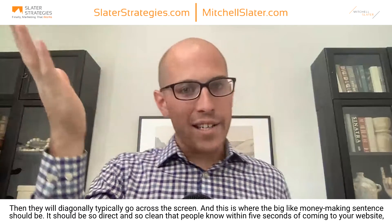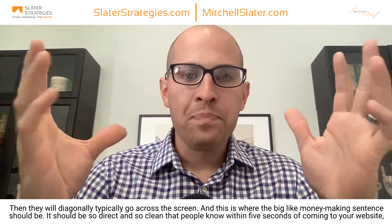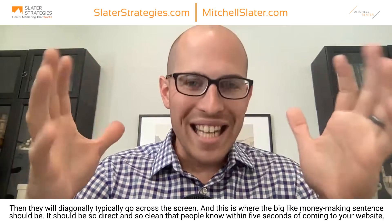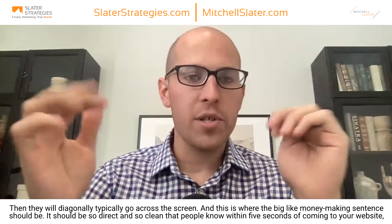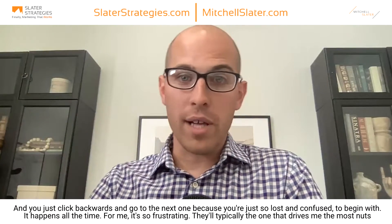This is where the big money-making sentence should be. It should be so direct and so clean that people know within five seconds of coming to your website what it is you do and what problem it is that you solve for them. This is the piece I think almost every website misses, yet it's the most important part. Imagine going to a website where you start reading and go, 'I don't even — what do they do? What does this company do? What are they solving for me?' And you just click back because you're lost and confused.